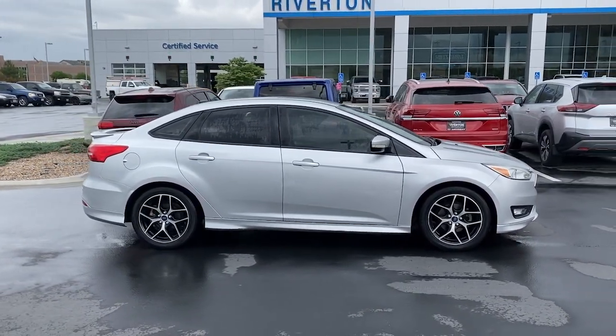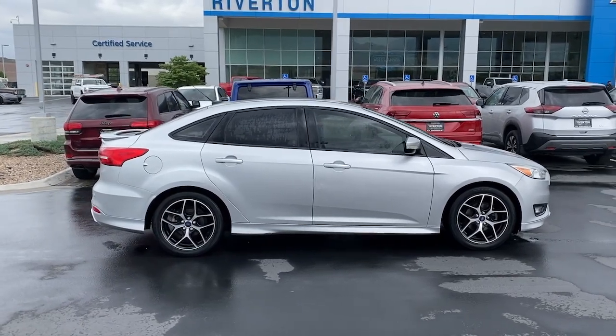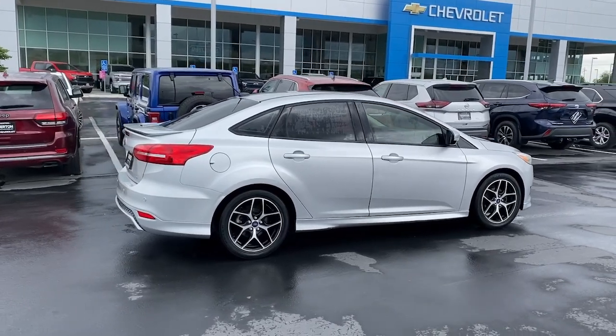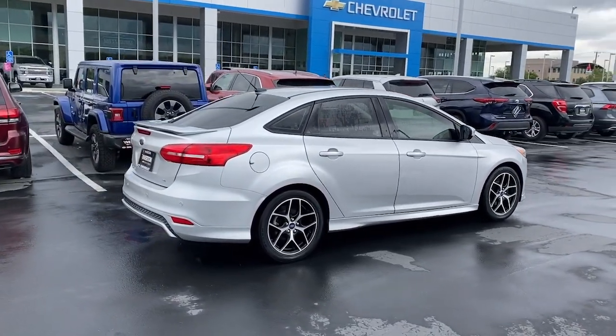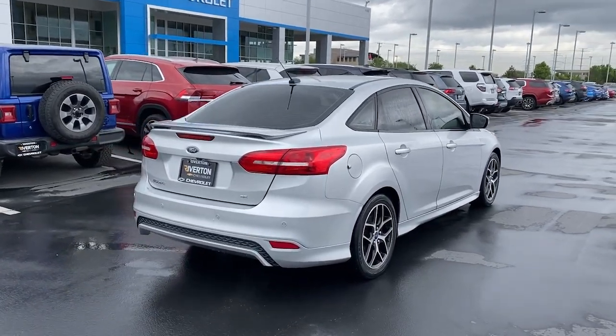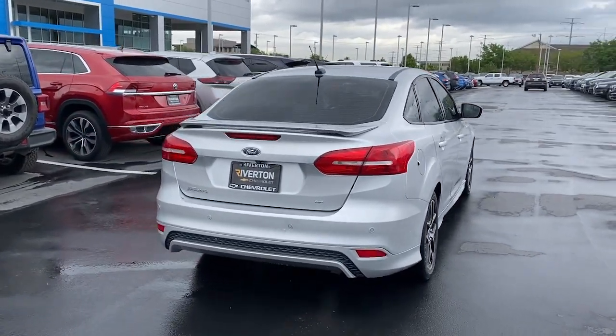These are just some of the great options this vehicle comes with: keyless entry, paddle shifters, fog lamps, aluminum wheels, leather-wrapped steering wheel, alarm, electronic stability control, steering wheel audio controls, rear spoiler, and intermittent wipers.